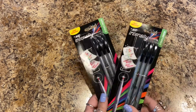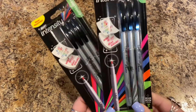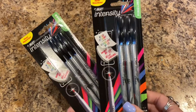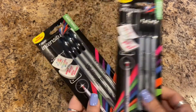They have the BIC Intensity fine liner pens — bold colors, won't bleed. I use these for my diamond painting on my containers and tabs to know where I put things, so I got two packages of those.